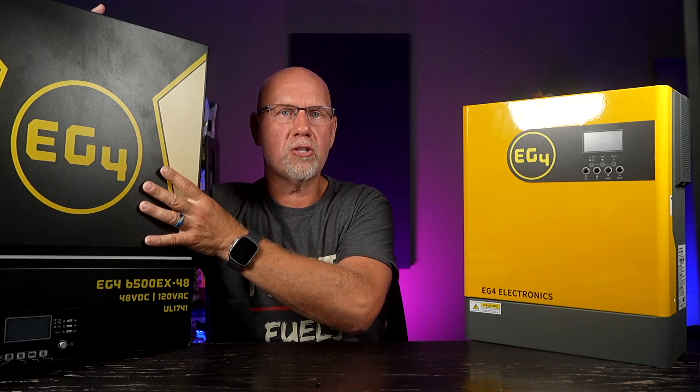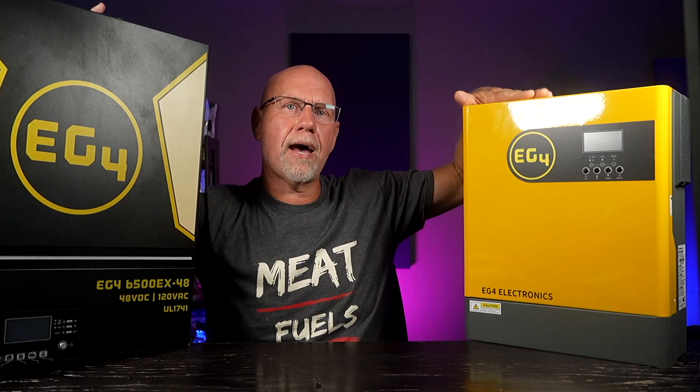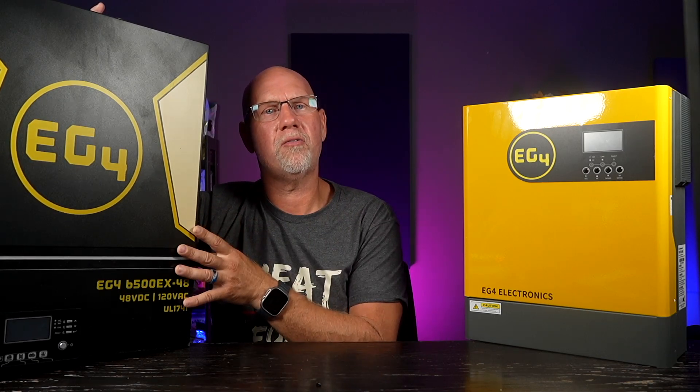Both of these are from EG4, and I got them from Signature Solar. Now let's talk about the differences. Obviously one difference is size — this one is much larger. This one is a 3,000-watt inverter; this is a 6,500-watt inverter — probably overkill for most people. The 3,000-watt has more than enough for most of us in an RV — actually more than the Victron MultiPlus I was considering. It has a 5,000-watt max PV input and a max charging current of 80 amps, with a max MPPT voltage of 500 volts DC.